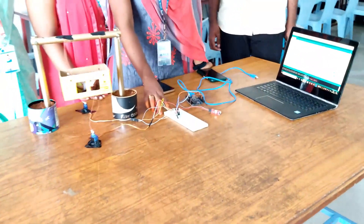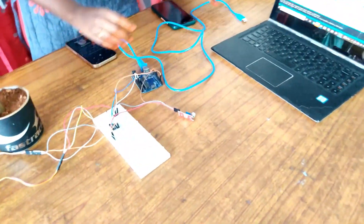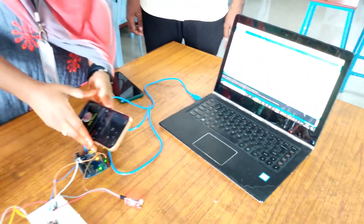These are our connections. We use the breadboard, Arduino, servo motors, and a sound sensor by connecting the cable. This is the program, and by playing a sound, the cradle will move.